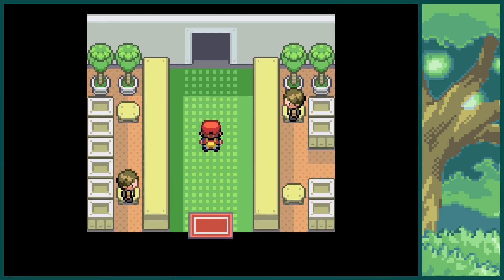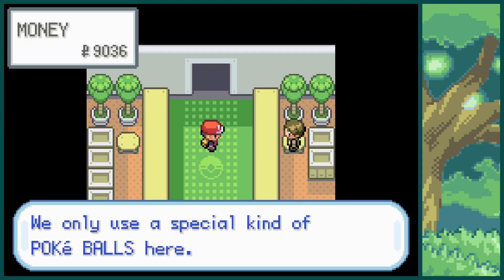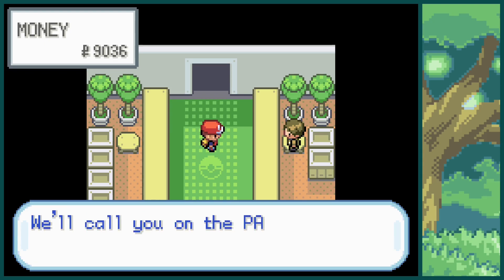I also found a shiny Venonat while testing my setup about a month prior to Safari Week, so I'll include that in the video as well. Let's get into the shinies now and I hope you enjoy.